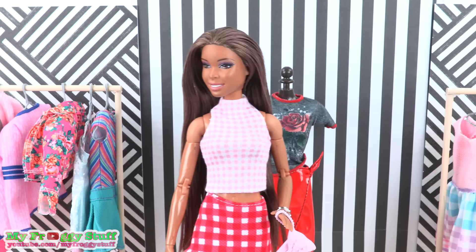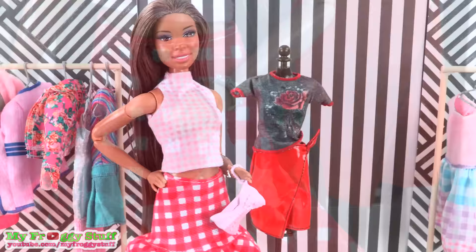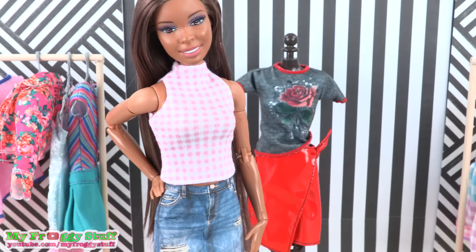This outfit is all about the gingham pattern. It has a pink sleeveless top, a strawberry red skirt with a ruffle at the bottom, a bow purse, and a silver bracelet. This outfit fits really nicely, but I would really like to see this shirt paired with some jeans.